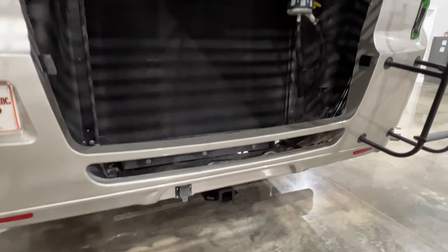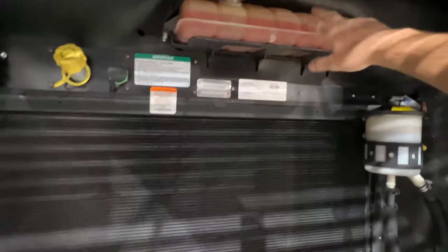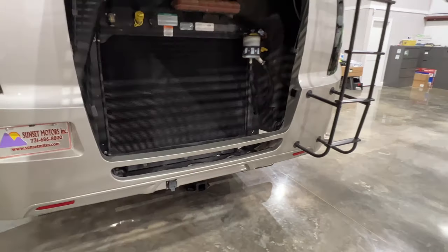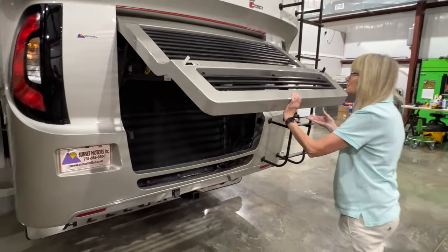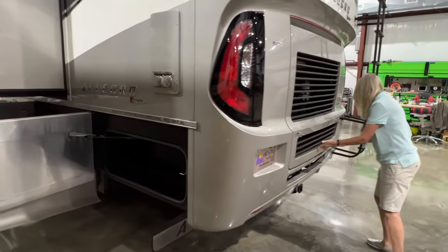There's your towing, your rear, your radiator. That's your oil dipstick, transmission — I believe that's the power steering coolant. It's been serviced — we just had it serviced by Freightliner. So it's got an oil change, fuel filter, air filter — ready to go.